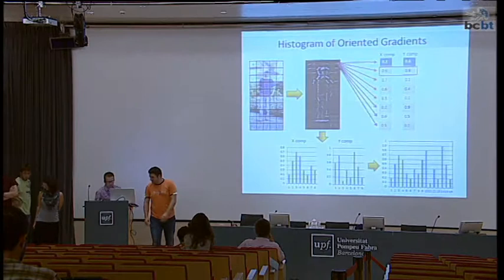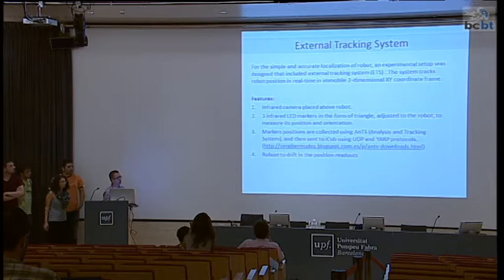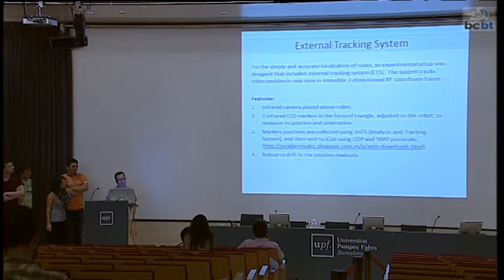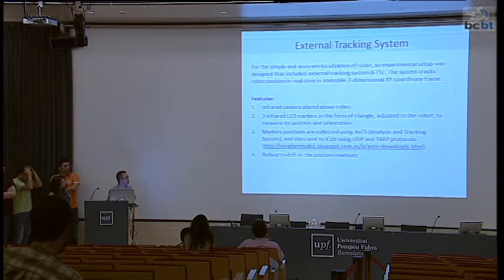To check how the robot moves around the arena, we designed a simple and quite accurate localization system — an external tracking system — showing the robot's movement in a 2D x-y coordinate frame. We used an infrared camera placed above the robot and three infrared LED markers in the form of a triangle attached to the robot to measure position and orientation. The markers' positions are collected using special software called ENCE, then sent to the iCub using UDP and TCP protocols.